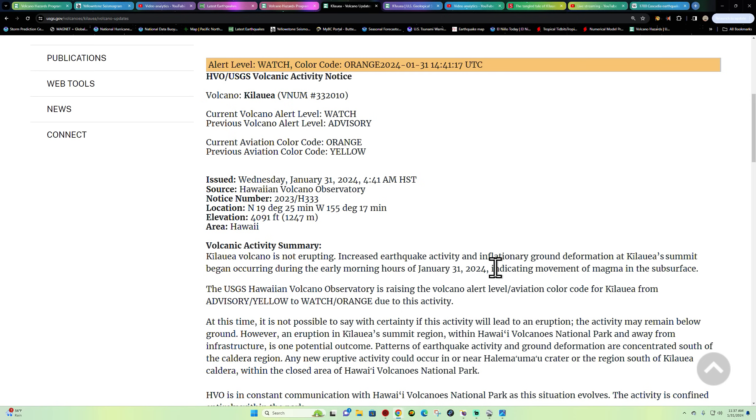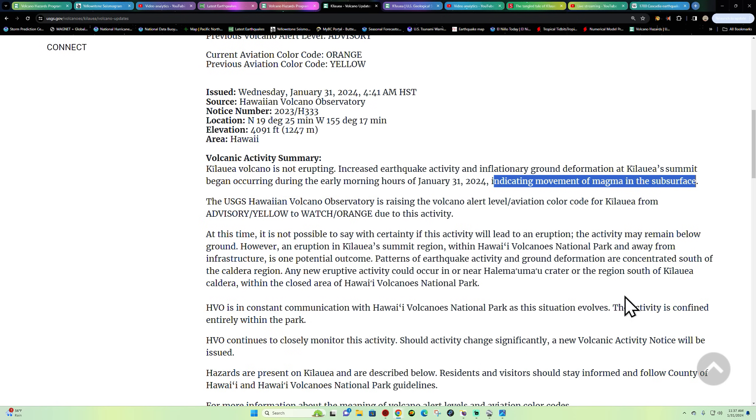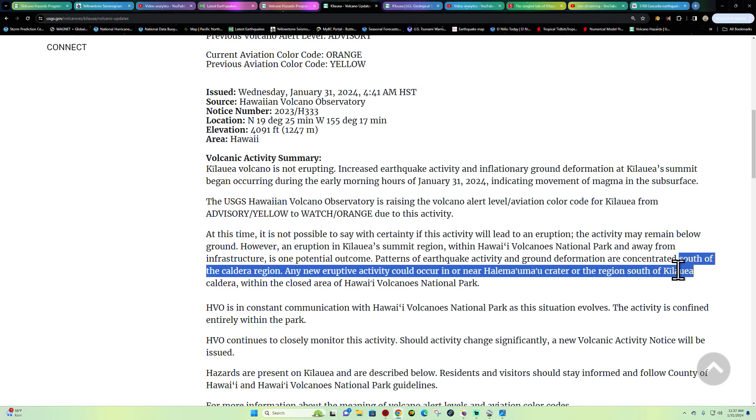All of that indicates magma right below the subsurface. The USGS HVO is raising the volcano alert level and aviation color code for Kilauea from yellow to orange due to this activity. At this time it's not possible to say with certainty if this activity will lead to an eruption, but it's got to — we're looking at elevated ground deformation south of the caldera region.